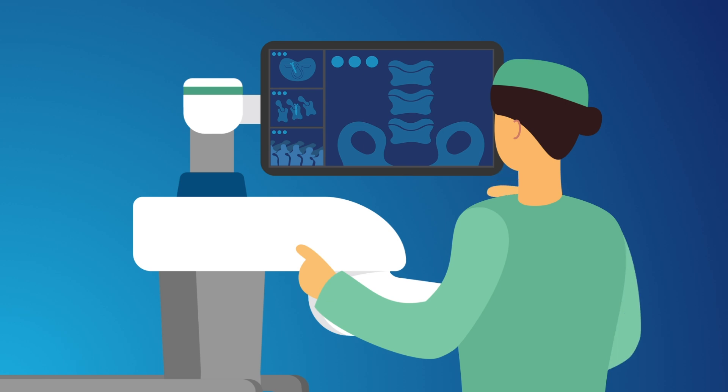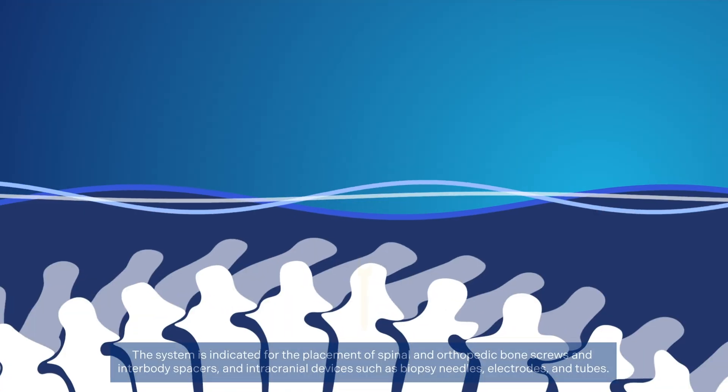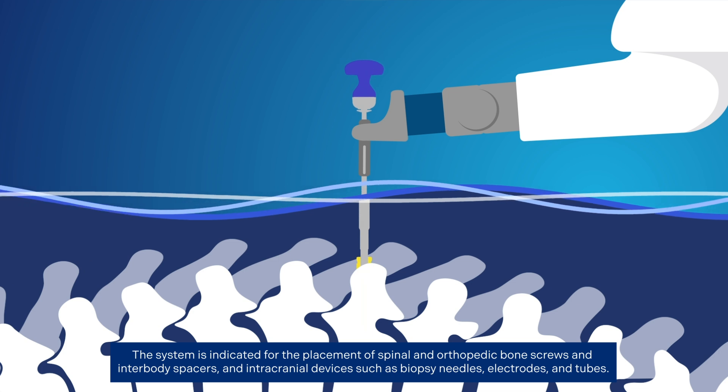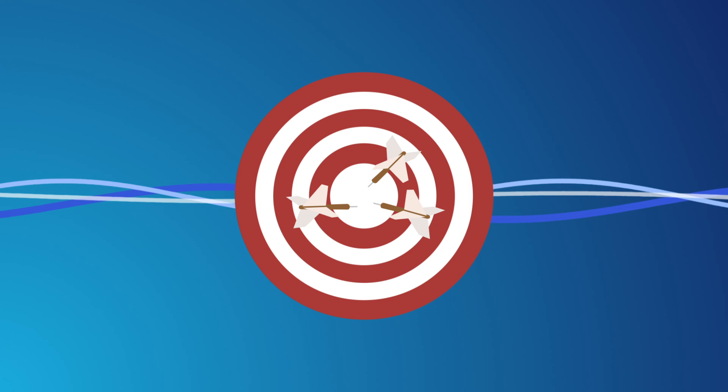The surgical instruments and implants are continuously tracked and displayed on the screen for the surgeon and staff to monitor. This display allows the surgeon to view live feedback during your procedure for accurate implant placement. Accuracy and visualization are at the heart of our technologies.